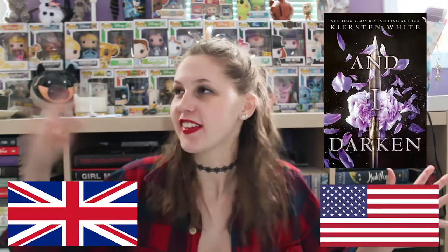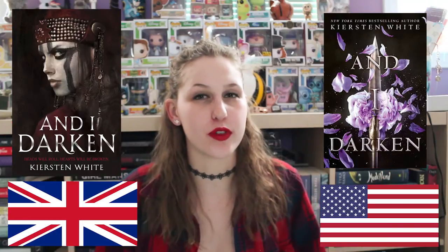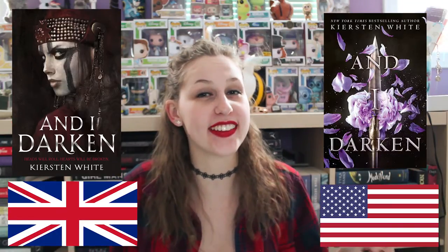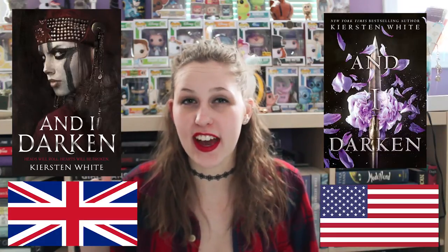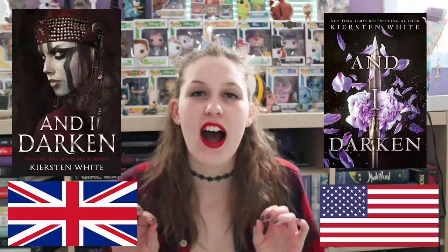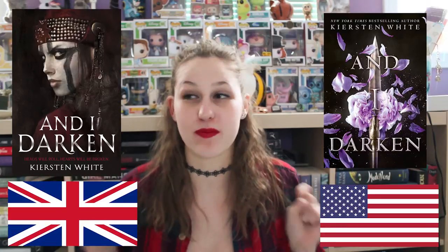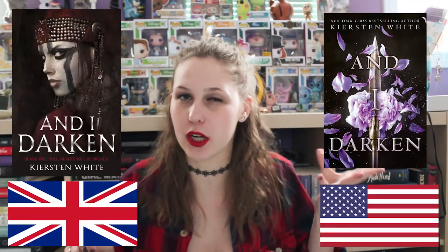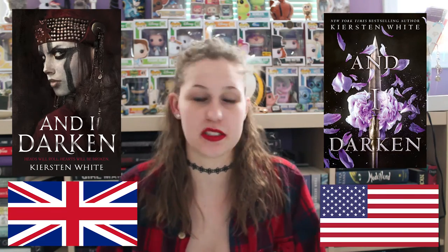Next is the And I Darken cover by Kristen White. This is the US version. This is the UK version. This one is actually so hard for me because purple is my favorite color, so I kind of really like the US version. I really like how creepy the model on this cover is. I haven't actually read this book yet, so I don't know which one works better with the plot. I kind of just want to call a draw on this one — purple but also creepy. I want to combine the covers. This one is up in the air.